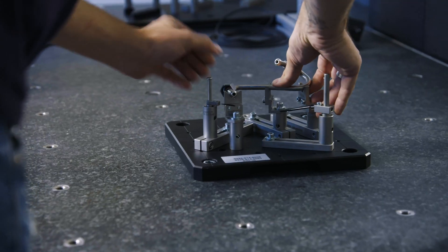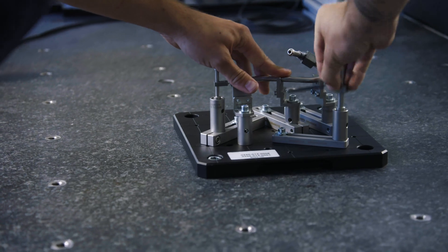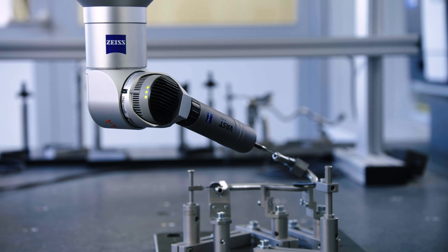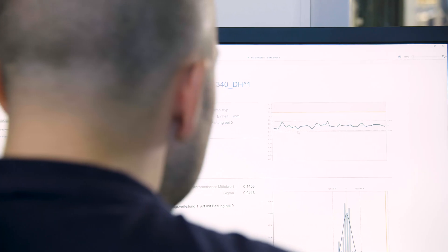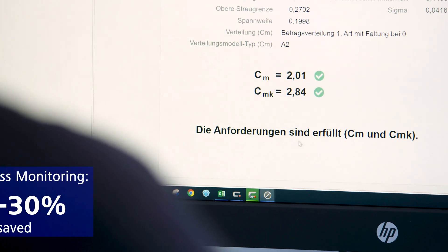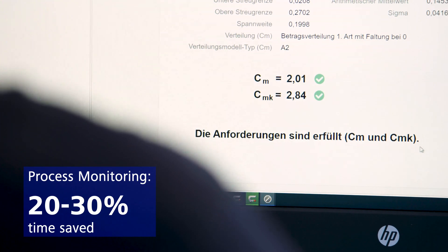To control all production steps, random samples are being tested on the coordinate measuring machine, the Zeiss Accura. For production monitoring, we're using the software Zeiss PiWeb. It provides the data in an easily understandable way. This saves us 20-30% of time in process monitoring.